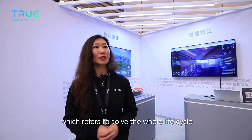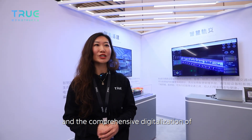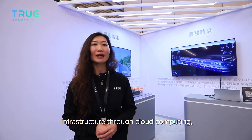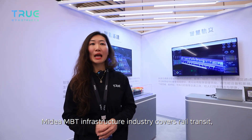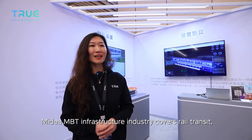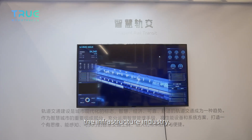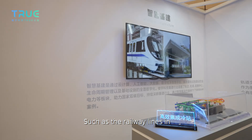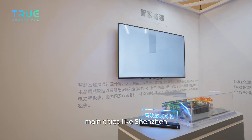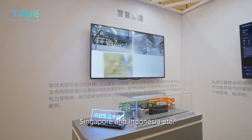Smart infrastructure is an indispensable part of the smart city, referring to whole lifecycle management of infrastructure construction and comprehensive digitalization through cloud computing, artificial intelligence, and other intelligent means. MBT's infrastructure industry covers world transit, airports, data centers, power sectors, and more. MBT continues to build benchmarking infrastructure cases through intelligent solutions, such as railway lines in major cities like Shenzhen, Guangzhou, Shanghai, and Suzhou, as well as airports in Beijing, Guangzhou, Singapore, and Indonesia.